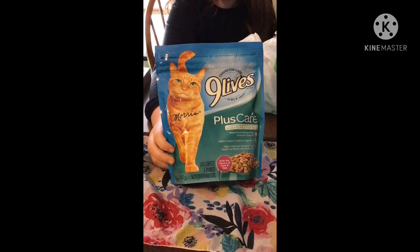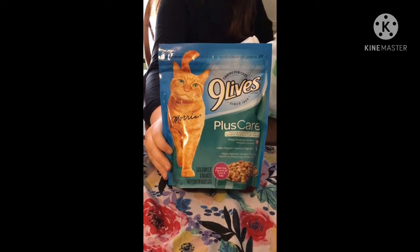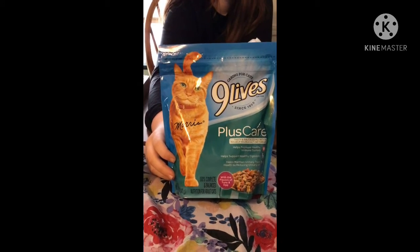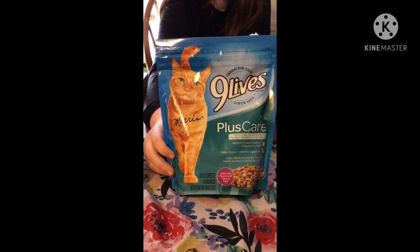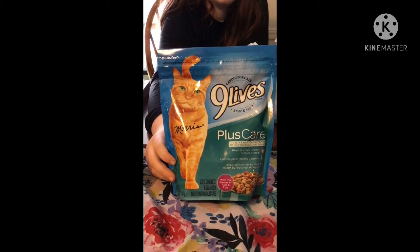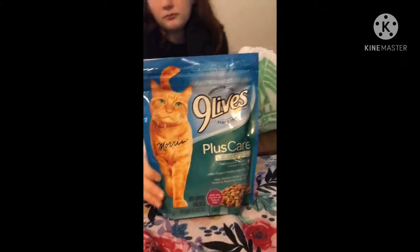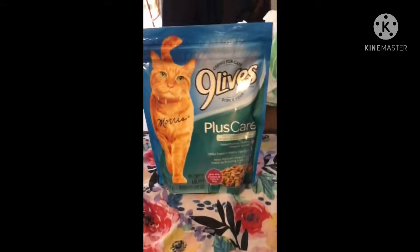Now we got the Nine Lives Plus Care cat food — caring for cats since 1959. I always get this in between getting a big bag at Walmart. I really like the Plus Care — it helps promote a healthy immune system and supports healthy digestion. It's the name brand with flavors of tuna and egg. You get about 12 ounces.